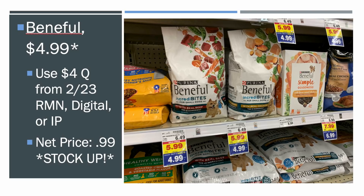We also got the Beneful Dog Food for $4.99 mega sale price. We've got a $4 coupon from numerous sources — from the 2/23, there's a digital version and a printable version in the description. So you're going to pay $0.99 for a bag of Beneful. They're starting to get wiped out, so run — $0.99 is an unreal price for dog food.